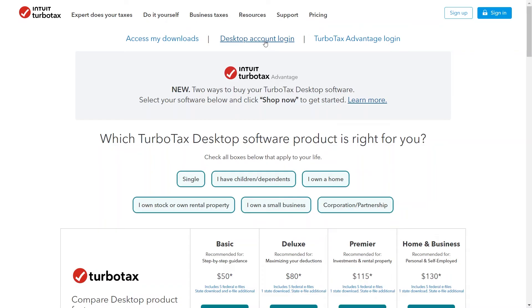TurboTax Desktop is a comprehensive tax preparation software designed to simplify the process of filing taxes for individuals and small businesses. Developed by Intuit, TurboTax Desktop offers a user-friendly interface and a range of features to help users navigate through the complexities of tax preparation with ease. It provides step-by-step guidance throughout the process, ensuring users don't miss any important deductions or credits. Users can easily import financial data from previous tax returns as well as directly from financial institutions, reducing manual entry errors. The software also helps users identify potential deductions and credits to maximize their tax refunds or minimize their tax liabilities.